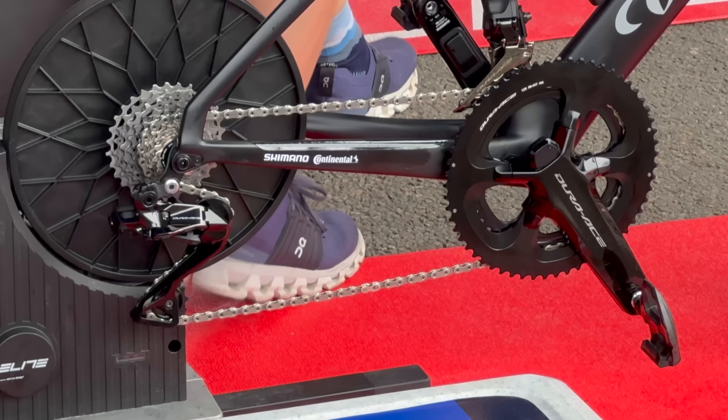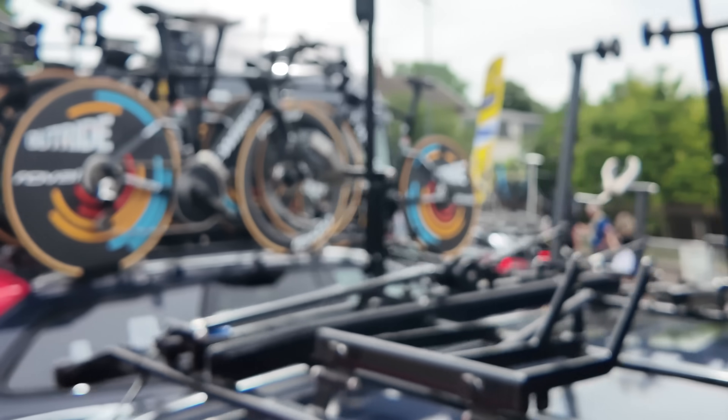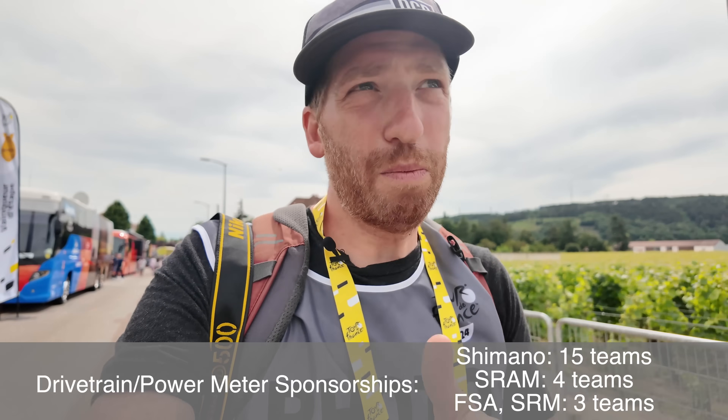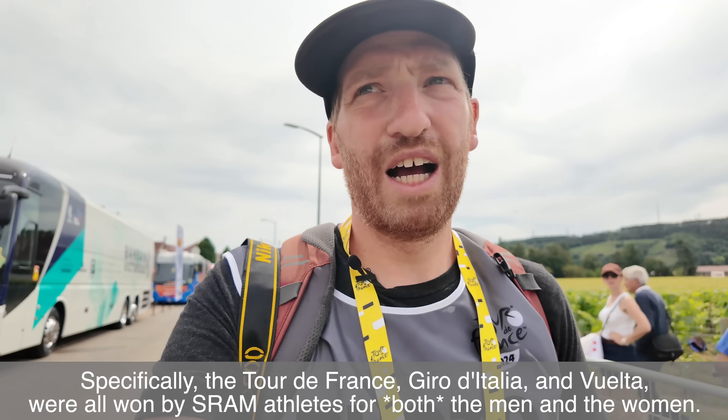A couple more sports tech things to wrap up. On power meters: a lot of people ask why you don't see power meter pedals at the Tour de France — there are some Look pedals here on road bikes, just not visible today on TT bikes. The vast majority of teams are on Shimano power meters due to drivetrain sponsorships, though those teams complain quite a bit about Shimano being universally the most inaccurate power meter here. SRAM's power meters based on Quark are used by about a quarter to a third of the teams. Last year, all three Grand Tours were won on SRAM — the first notable year that's happened.